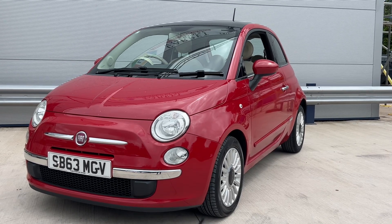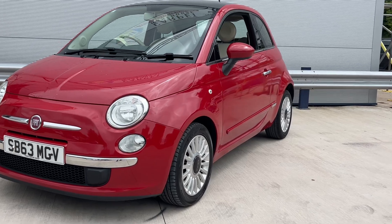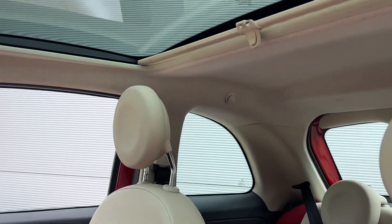Welcome to Elite Vehicle Truck Limited, just showing a new arrival which is this 1.2 Fiat 500. This is the Lounge model, so with the Lounge you get alloy wheels, glass roof, and this Sun Cedar colour as well.